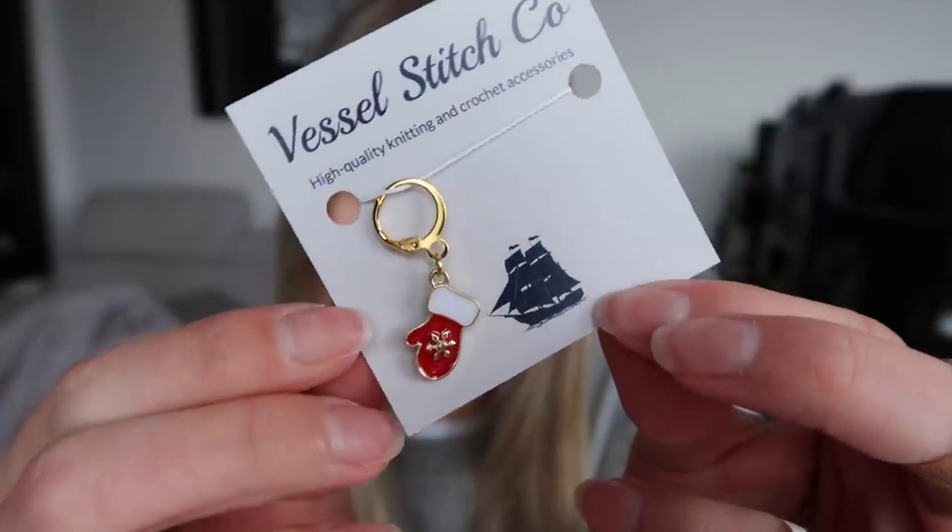Let's see — I've got today... Wednesday, Thursday, Friday. I was curious if I would be opening up the new box before we leave on our trip, and it looks like I will be. I finished up the sleeve on my long summer cardigan this morning, and when I pack up for the trip I'm going to pack in a lot of these Vessel Stitch Co. markers to use for the second sleeve. Look how cute that little mitten is — I love that!